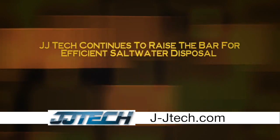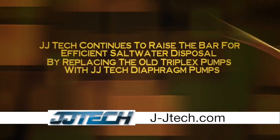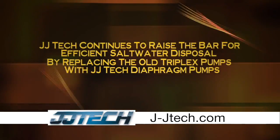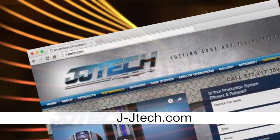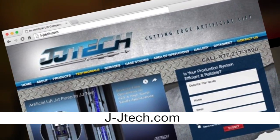JJ Tech continues to raise the bar for efficient saltwater disposal by replacing the old triplex pumps with JJ Tech diaphragm pumps. JJ Tech is the future of state-of-the-art saltwater disposal. Learn more by visiting j-jcompanies.com.